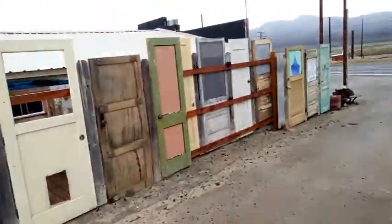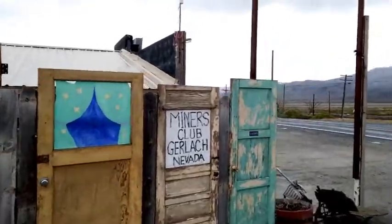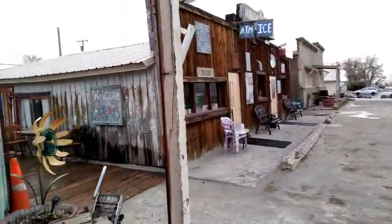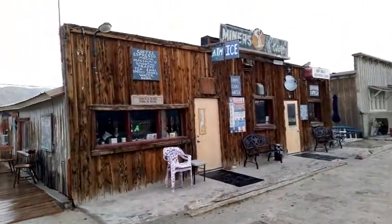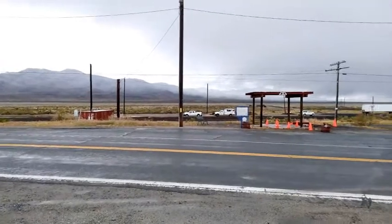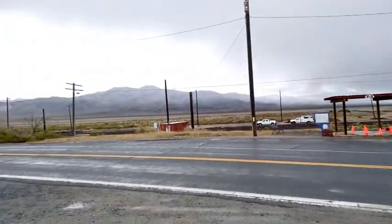Across the street — the sign I showed you talked about the reason for this town being here: it was a railroad stop. Here are the buildings. And this is across the street — absolutely nothing, miles and miles of nothing. I love it out here.